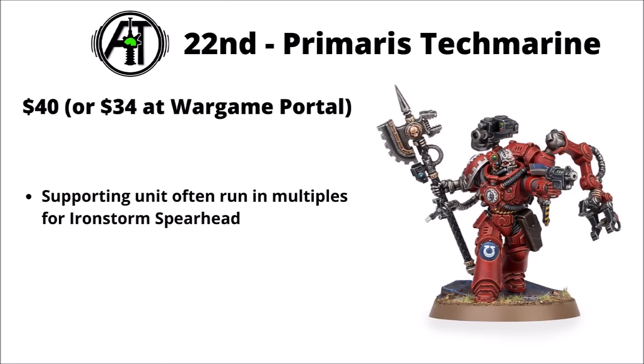In 22nd, we've got the Primaris Techmarine, $40 or $34 discounted. This might be one that people are thinking about picking up two of to run multiples if they want to play an Iron Storm Spearhead. In general, it makes sense to have more than one of them to carry those Warlord traits about. Quite a fun model too — I have painted one of these myself, coming out in 9th edition near Indomitus.